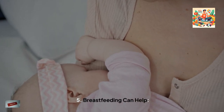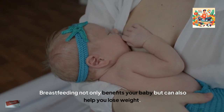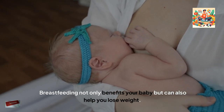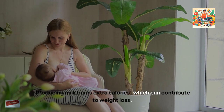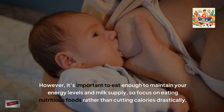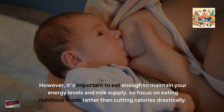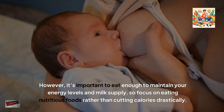5. Breastfeeding can help. Breastfeeding not only benefits your baby, but can also help you lose weight. Producing milk burns extra calories, which can contribute to weight loss. However, it's important to eat enough to maintain your energy levels and milk supply, so focus on eating nutritious foods rather than cutting calories drastically.